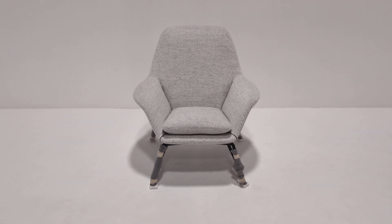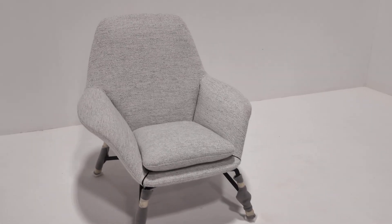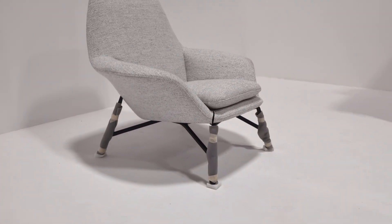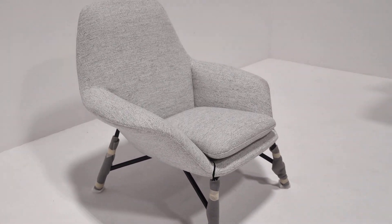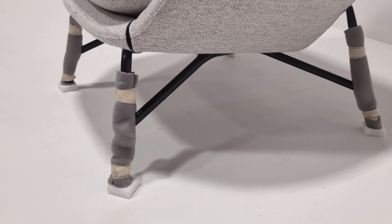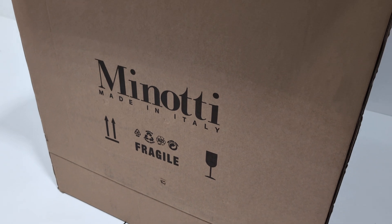Welcome to the Designer Furniture Company. In the showroom today we have a magnificent Monotti armchair, and this is more of a showing-off video than a condition report, because it's quite literally brand new. As you can see, the legs are still wrapped and we've only taken it out of the box.